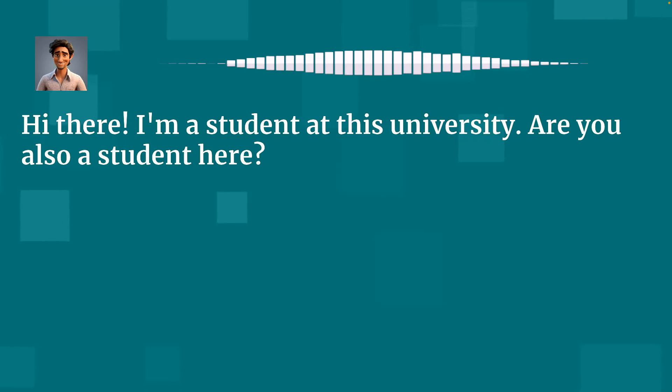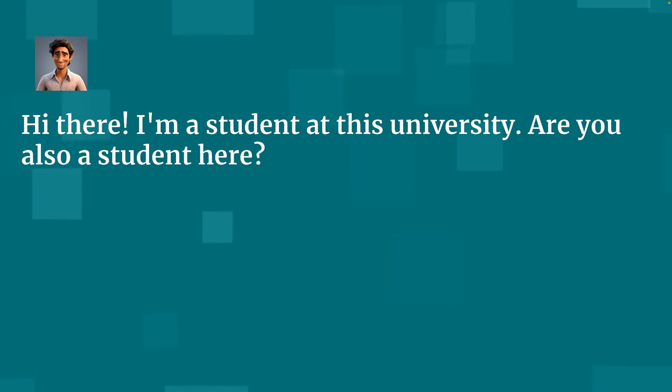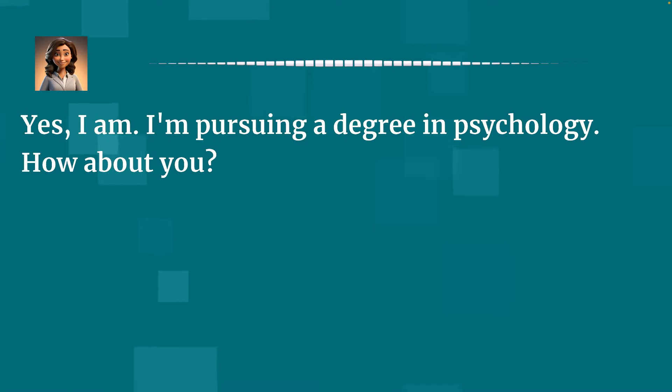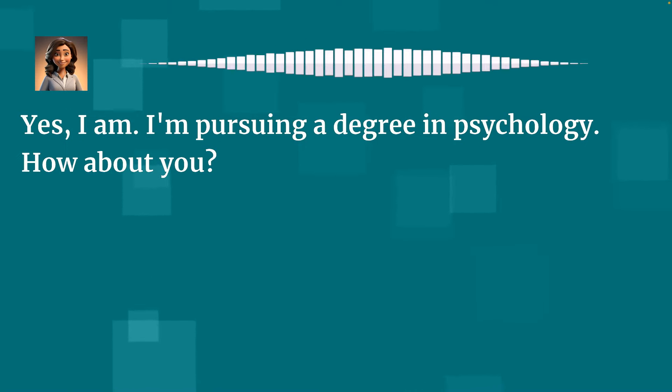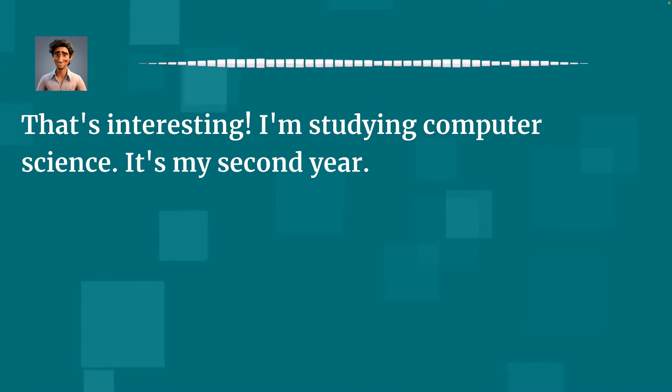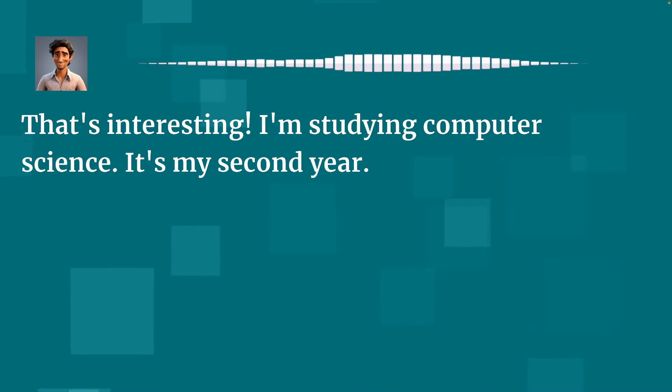Hi there. I'm a student at this university. Are you also a student here? Yes, I am. I'm pursuing a degree in psychology. How about you? That's interesting. I'm studying computer science. It's my second year.